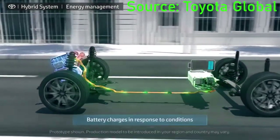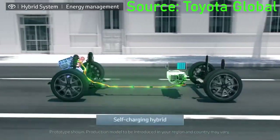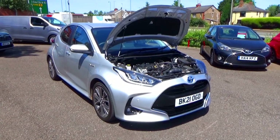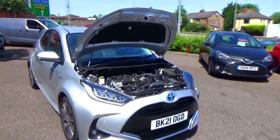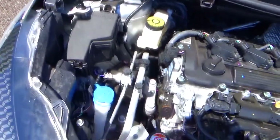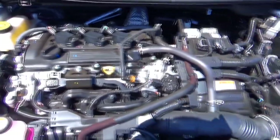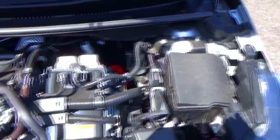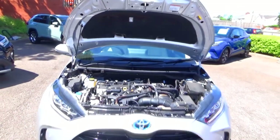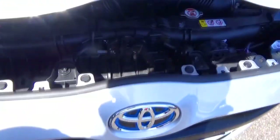This engine produces a combined output of 116hp at 5,500rpm and 120Nm of torque between 3,600–4,800rpm. For performance figures, 0–100km/h or 0–62mph comes in at 9.7 seconds and a top speed of 174km/h or 108mph. This Yaris hybrid has combined fuel consumption of 4.3 litres per 100km or 65.6mpg and CO2 emissions of 98g per kilometre based on the WLTP scheme. The Yaris hybrid is a front-wheel drive car.